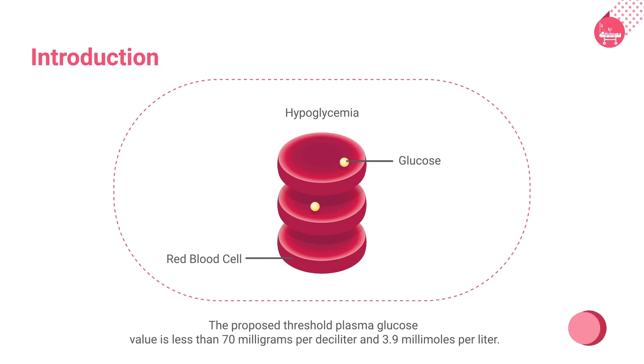Hypoglycemia is characterized by a reduction in plasma glucose concentration to a level that may induce symptoms or signs, such as altered mental status and sympathetic nervous system stimulation.